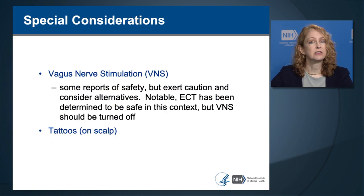Special considerations include vagus nerve stimulation—the device is implanted in the chest with electrodes on the vagus nerve in the neck, far enough away not to be directly affected by TMS, but caution and consideration of alternative treatments is indicated. ECT has been shown safe in the context of VNS, but the VNS should be turned off during the procedure. There are also special considerations about tattoos, especially those containing metallic material if on the scalp.